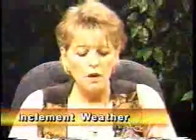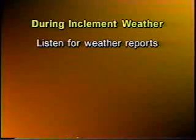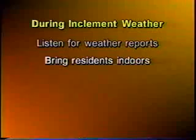Inclement weather — what should you do if inclement weather is approaching? We will do a basic overview on this. Your facility should have their own policy and procedure regarding this, so you want to make sure that you look up your exact policy. It is important to follow some basic guidelines. If you believe severe weather is coming close, make sure that you either watch TV or have a radio on so you can determine whether or not you need to react.